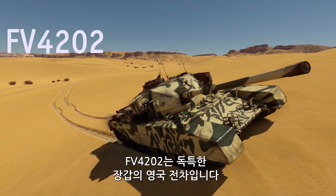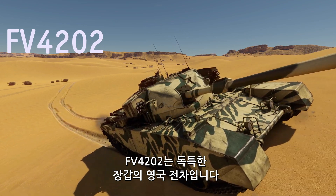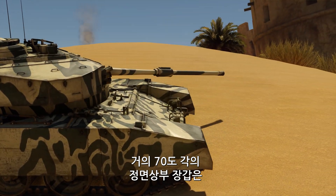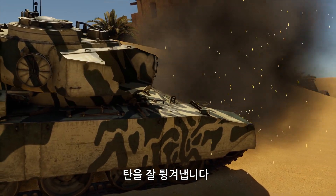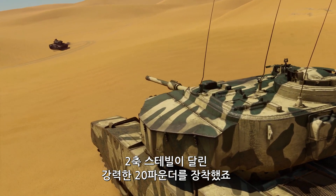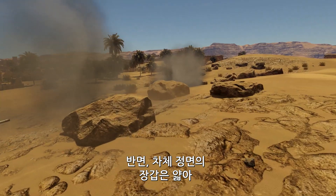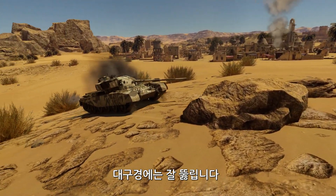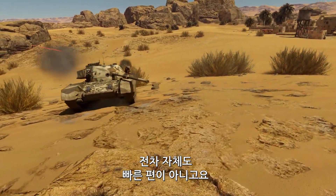The FV-4202 is a British tank with decent, albeit somewhat peculiar, armor. Its upper frontal plate, sloped at almost 70 degrees, can bounce a lot of shots. The tank's turret is also pretty sturdy and houses a nice punchy 20-pounder equipped with a two-plane stabilizer. At the same time, it has rather thin armor in the front of the hull, routinely penetrated by high-calibre rounds. And the tank is not the fastest, let's put it this way.